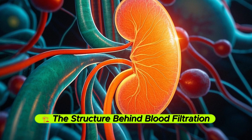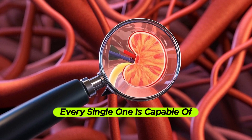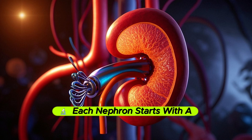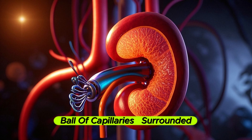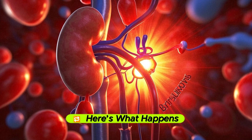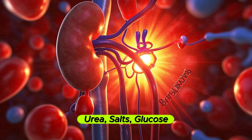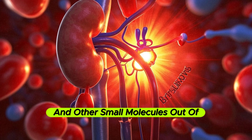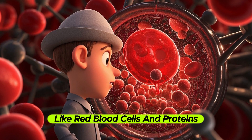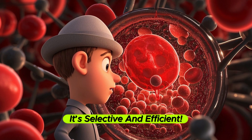Each kidney contains about a million tiny filtering units called nephrons, every single one capable of processing blood on its own. Each nephron starts with a structure called the glomerulus — a tiny ball of capillaries surrounded by a cup-shaped part called Bowman's capsule. Blood flows into the glomerulus at high pressure, which forces water, urea, salt, glucose, and other small molecules out through the walls of the capillaries. Larger molecules like red blood cells are too big to pass through the filter, so they stay in the bloodstream. It's selective and efficient.